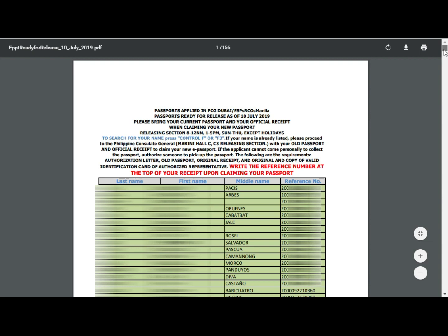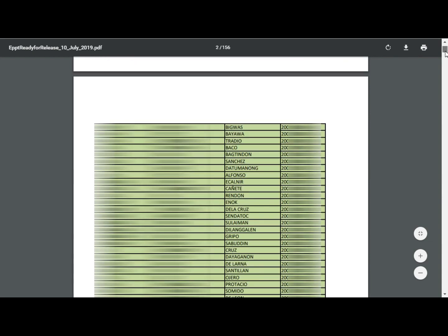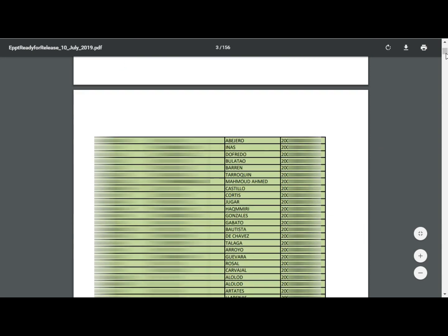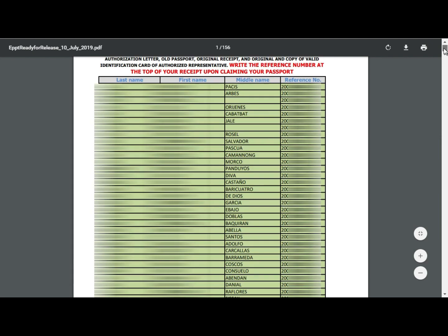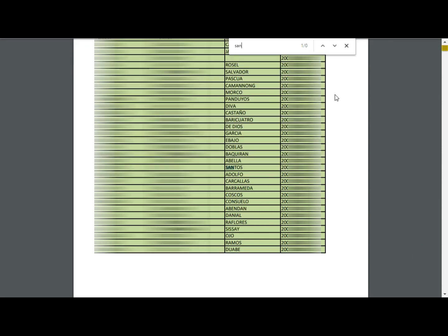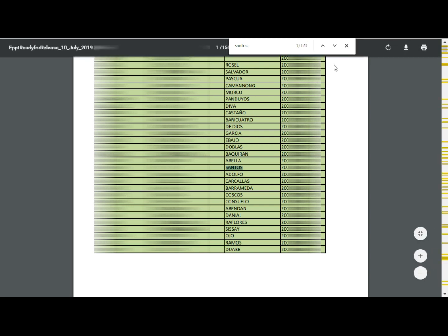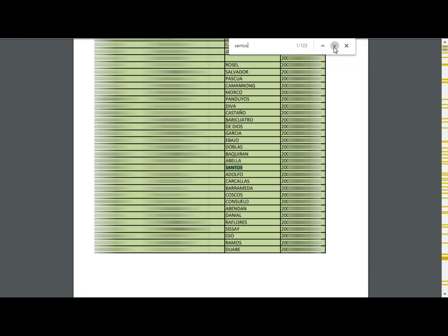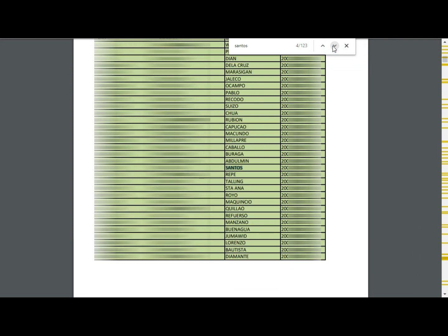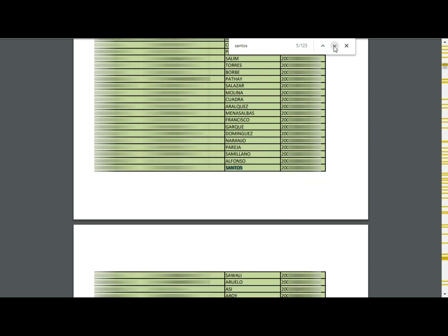This PDF file contains the list of names of applicants whose passports are available now for pickup. In order for you to search for your name, you can do a Control+F search — that is the Control key plus the F key — then type your name: last name, first name, middle name, and click Enter to search for your name in the document.